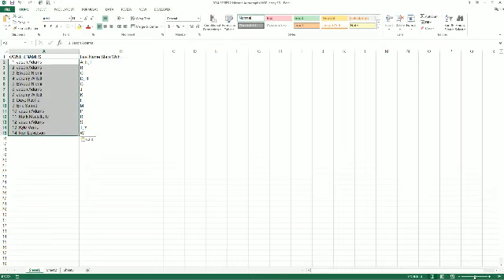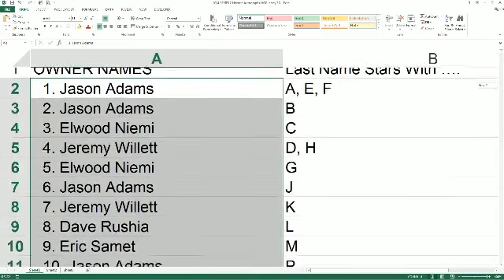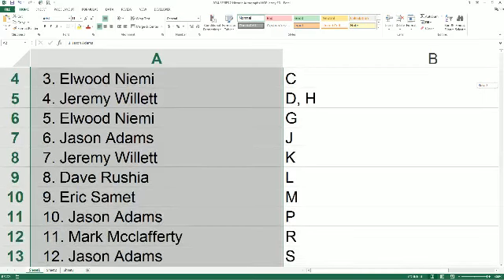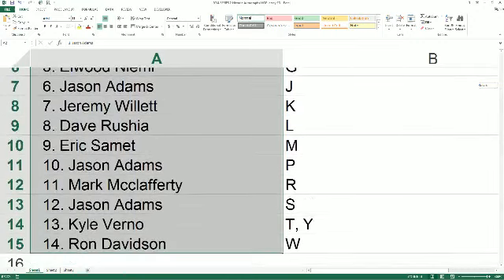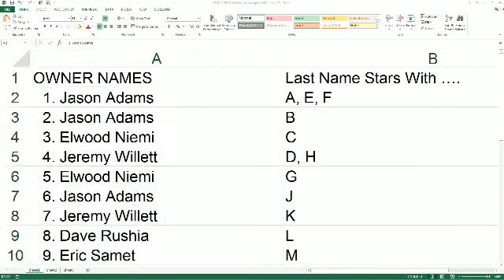Let's make this big. Going to read the names and letters off. Last name starts with A, E, N, F, and B goes to Jason A. C goes to Elwood. D and H — Elwood. G — Jason A. J — Jeremy W. K — Dave R. L — Eric S. M — Jason A. P — Mark. R — Jason A. S — Kyle B. T, Y, and W — Ron D. All right, any trade of letters — please do so now. This is HA 319.